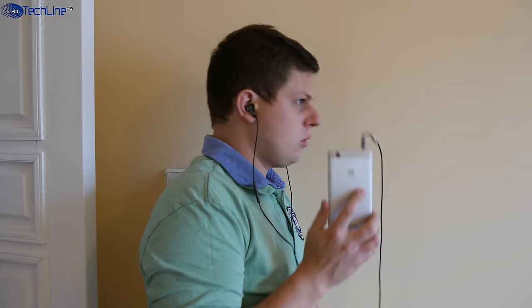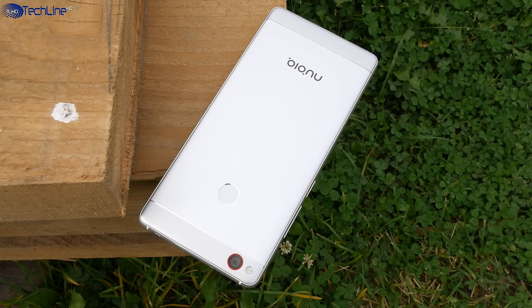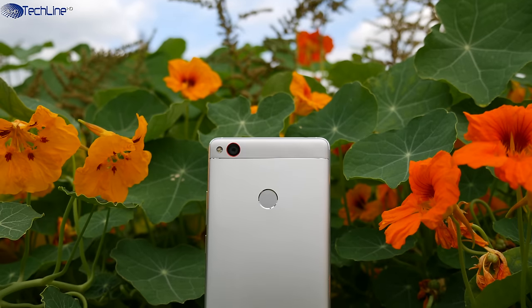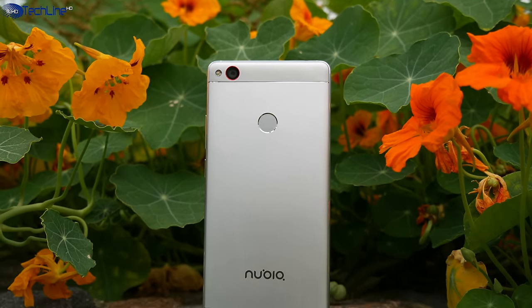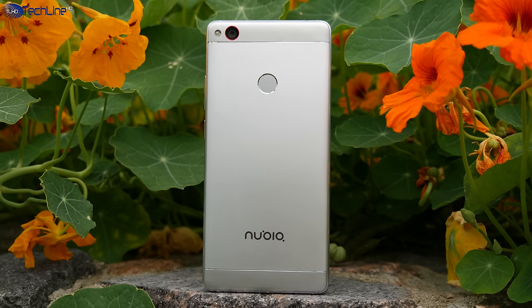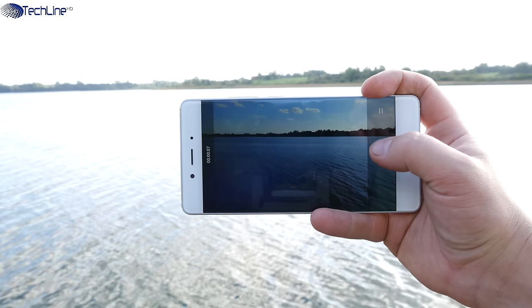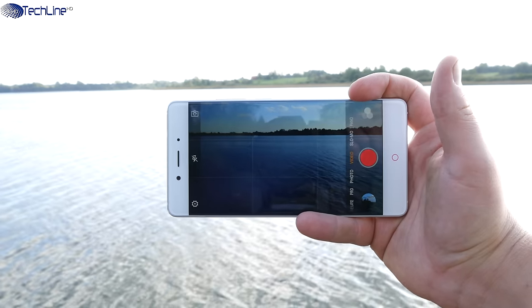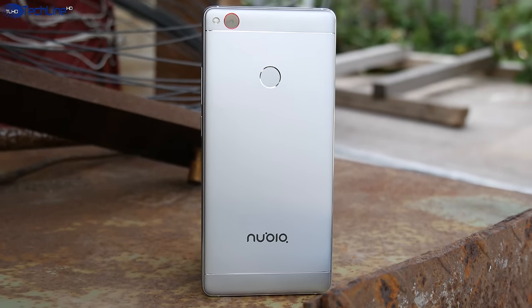The Nubia Z11 has great audio quality, good battery life, and the device is very well built. Both cameras are very good if you tend to take pictures in broad daylight, since the low-light camera performance is kind of a mixed bag — you can get some good-looking night photos, but sometimes you may feel a little disappointed with the grainy pictures.